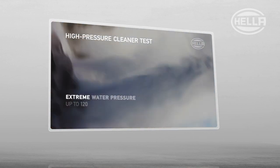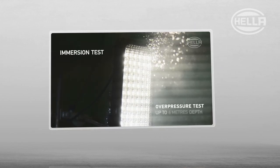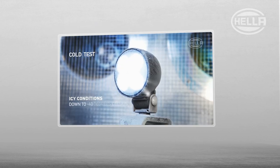HELLA products are tested and put through their paces under the toughest conditions, from water splashes through immersion to intensive environmental tests.